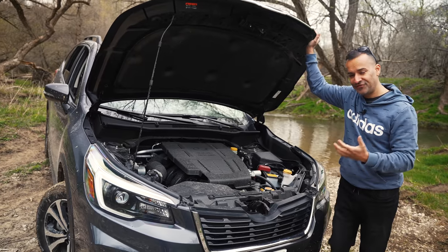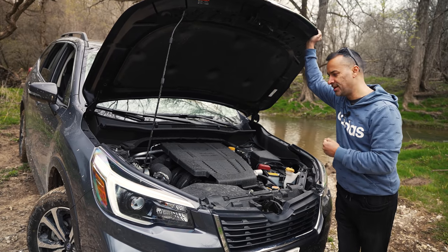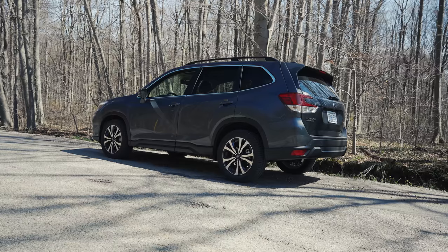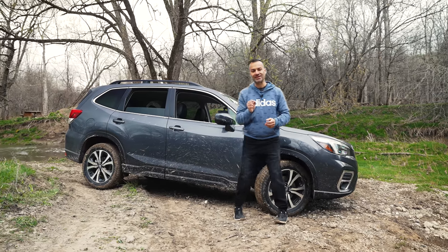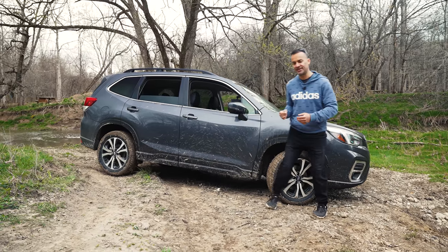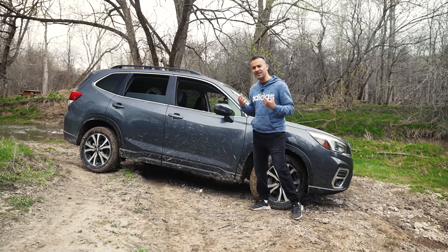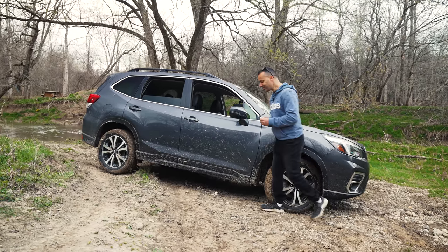On paper the numbers aren't great but in reality it actually feels decent under normal driving. It does have Subaru's symmetrical all-wheel drive. It also has something called SRH - Subaru's version of adaptive headlights. This is the first vehicle I've ever tested with an individual button on the driver's side to shut off adaptive headlights - I think it's more there to let people know the feature exists.